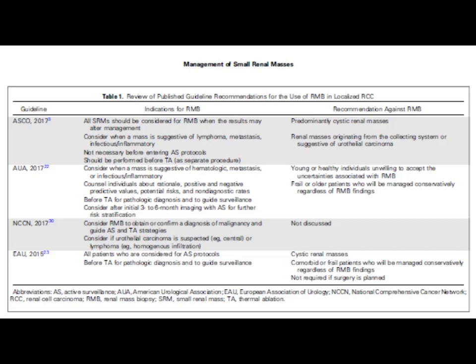Renal masses originating from the collecting system or suggestive of urothelial carcinoma are also a recommendation against biopsy per ASCO. According to AUA guidelines 2017, renal mass biopsy should be considered when the mass is suggestive of hemorrhagic, metastatic, or infectious/inflammatory pathology, before thermal ablative procedures for pathological diagnosis, and to guide surveillance. Consider after initial 3 to 6 months imaging with active surveillance for further risk stratification. Recommendations against biopsy include young or healthy individuals unwilling to accept uncertainties, and frail or older patients managed conservatively regardless of findings.